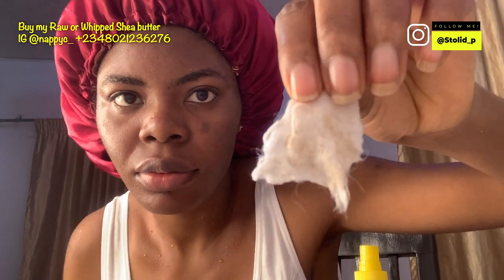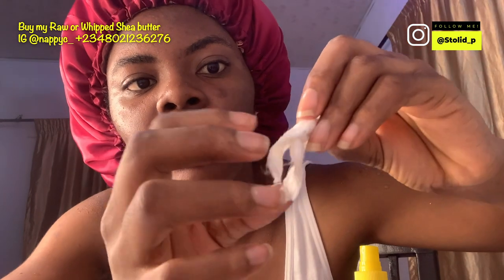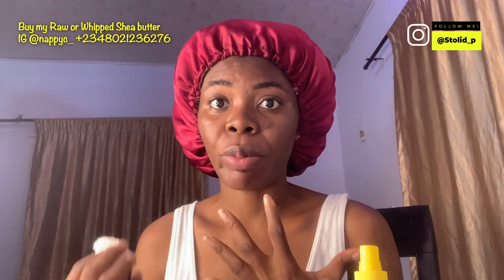I apply the rose water toner and just dab my face. If you want this, I can easily get it for you. It's very affordable, like 2K, compared to the one I got for 9K — so this will save you a lot of money. A toner is supposed to help balance your skin's pH and remove any remaining dead skin.